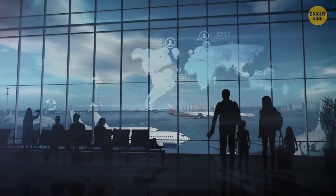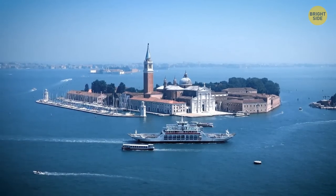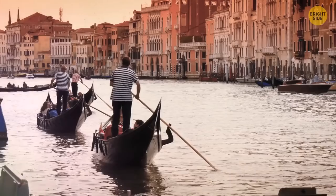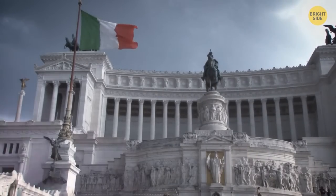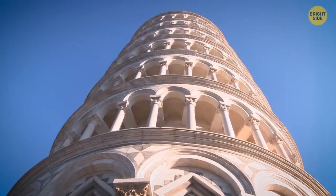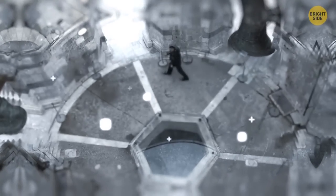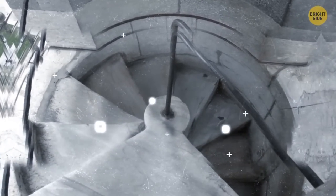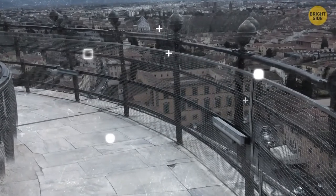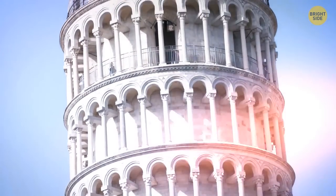This summer, you finally decide to go on that once-in-a-lifetime round-the-world trip. The first stop is in Italy — the country of pasta, pizza, and delicious gelato. There it is: the world-renowned Leaning Tower of Pisa. You buy your ticket, get inside the crooked monument, and are about to climb 251 slippery stairs. The white marble stones are astounding, and from time to time you peep outside to enjoy the view of the city. Congratulations — you've reached the top of the bell tower and can take all the selfies you want.